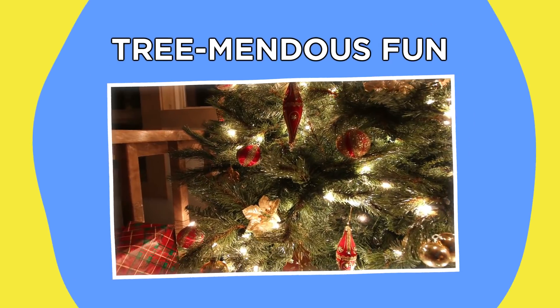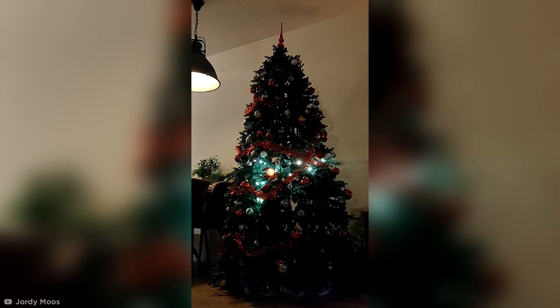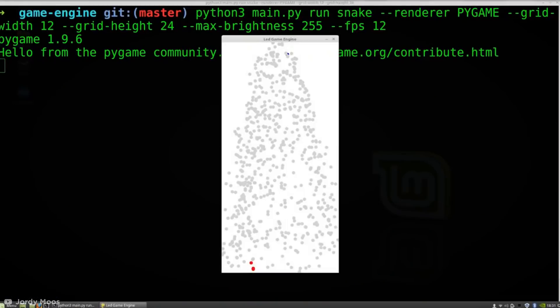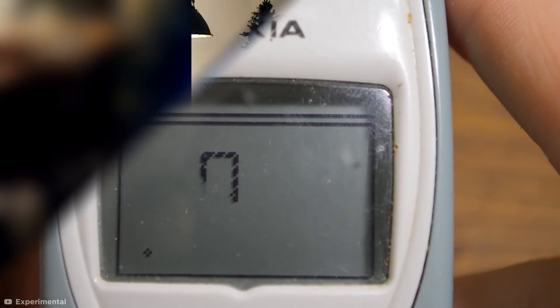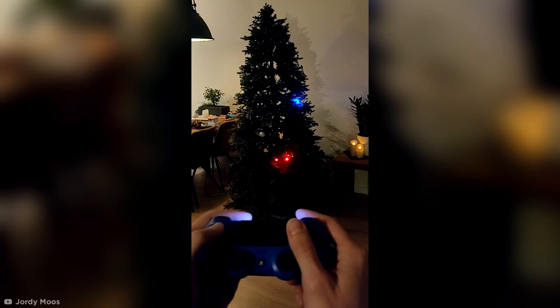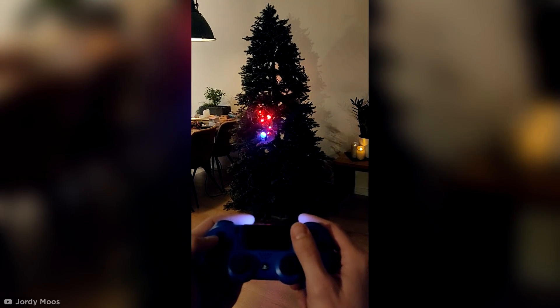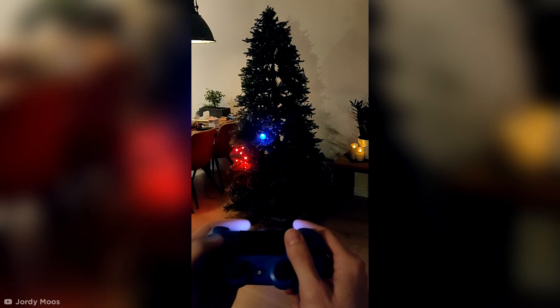Number 14: Tremendous Fun. Staying on the festive theme, we have this Christmas tree designed by Geordie Moose that can play its own version of the classic game Snake. Using a Raspberry Pi computer and trackable LEDs to control the snake's position, Geordie was able to bring the game out of the screen and into his living room. It can all be controlled using a Bluetooth DualShock controller, and with both single and two-player modes, it promises to put the fun back into the holidays.